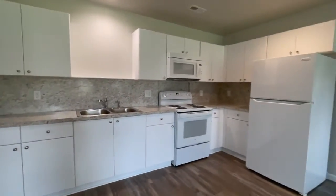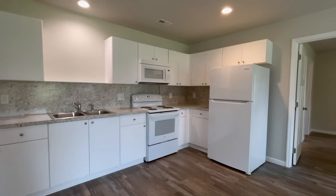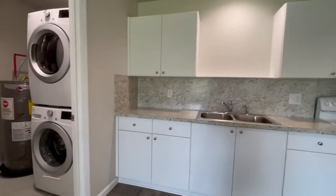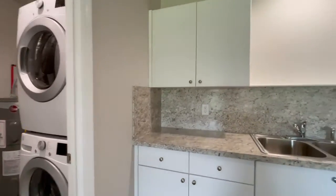Your appliances do include stove, refrigerator, microwave, washer, and dryer. As you can see, beautiful cabinetry.